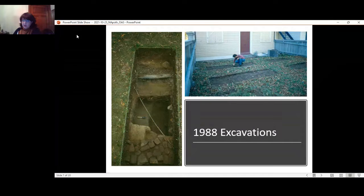You will also notice a partial brick footing at the bottom of the image on the left, which at that time was interpreted as possibly related to an earlier building on the property dating to the 1840s period. Also visible at the top of this image is a modern utility trench installed in the 1970s.